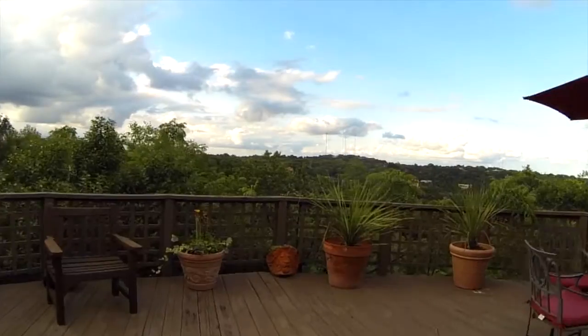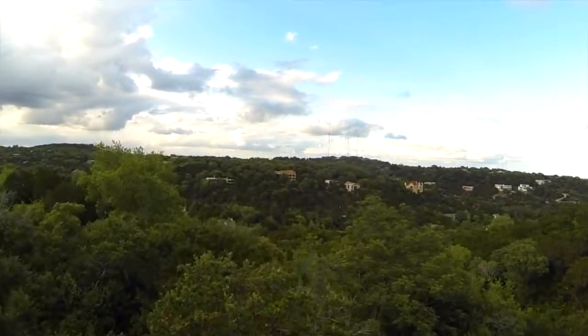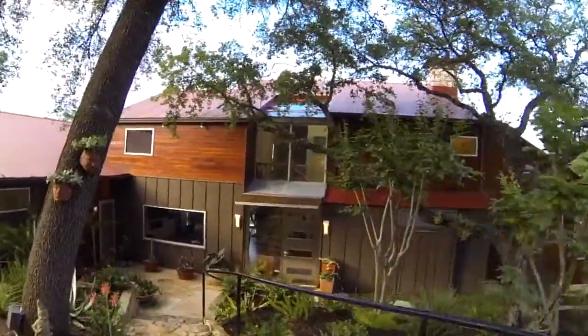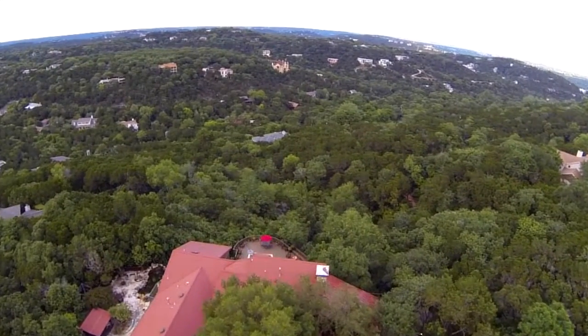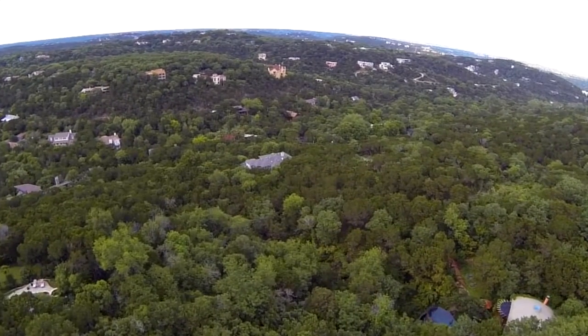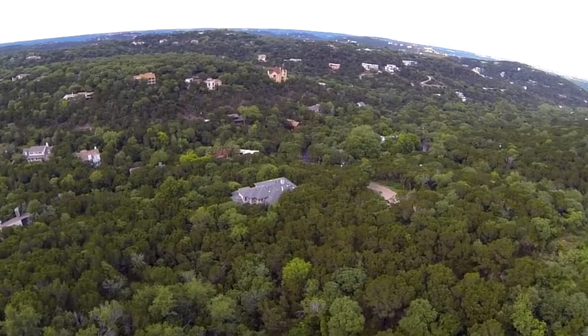Welcome to 506 Spiller Lane, a one-of-a-kind custom-built home in the heart of Westlake Hills, Texas. Its location is one of the area's most desirable. Situated in the beautiful hills above downtown Austin, it's a natural refuge complete with panoramic hill, country, and valley vistas.